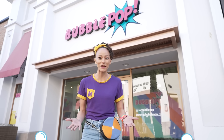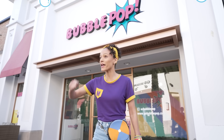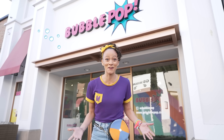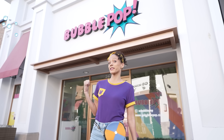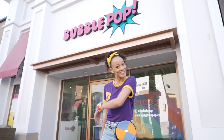Have you ever played with bubbles before? They're so much fun! Maybe you've used a wand and blew bubbles into the air, or maybe you've taken a bubble bath. It's so fun! Well, at Bubble Pop, we get to play with bubbles all day long. Will you play with me? Let's go!